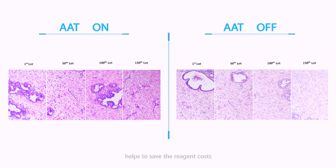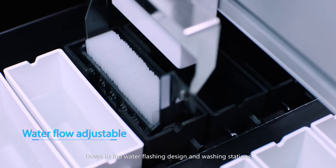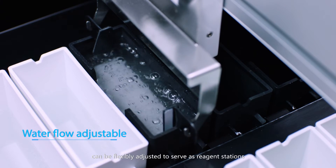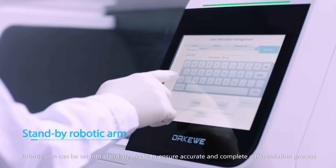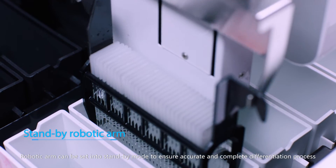Down-to-top water flushing design and washing stations can be flexibly adjusted to serve as reagent stations. The robotic arm can be sent into standby mode to ensure accurate and complete differentiation process.